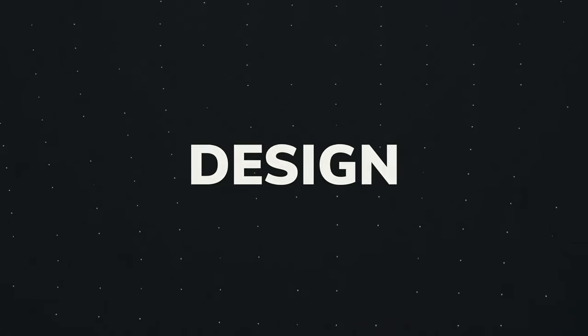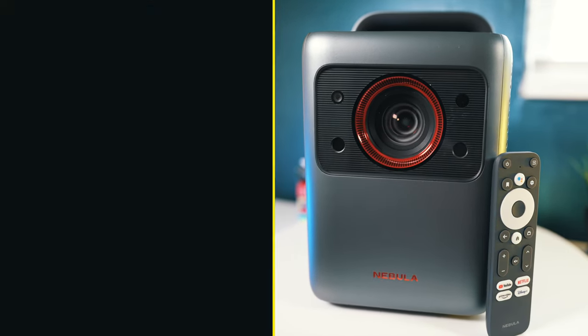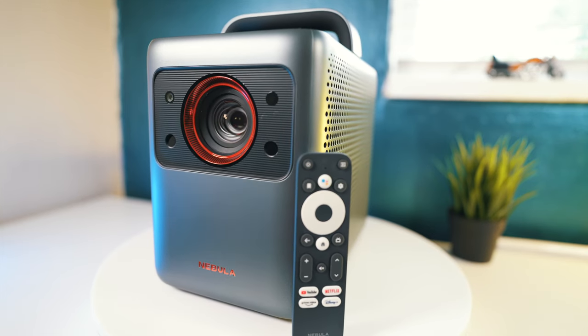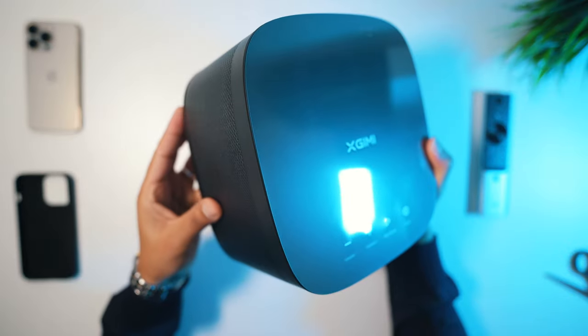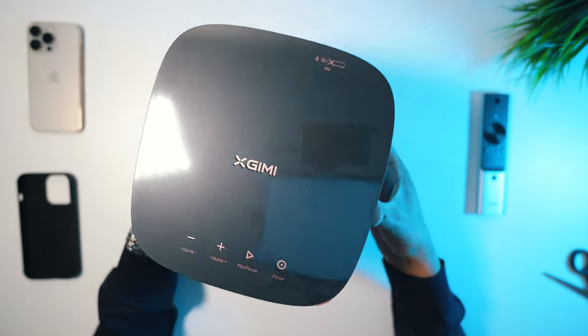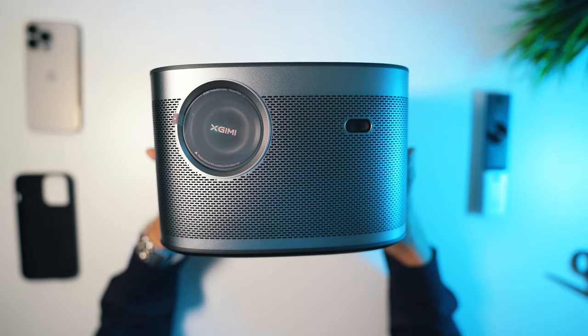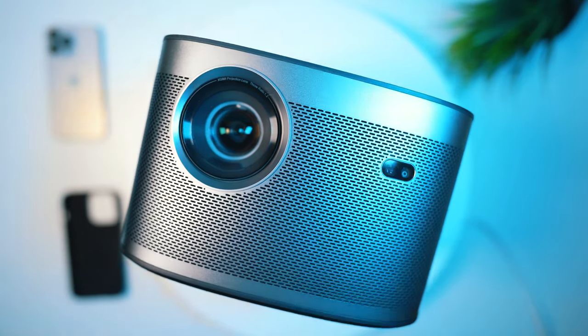You should be aware that these projectors are very different in terms of aesthetics. The Nebula projector is impressive and comes with all the features you would expect from high-end projectors and much more. On the other hand, the XGIMI Horizon Pro looks bold and screams premium and value for money.